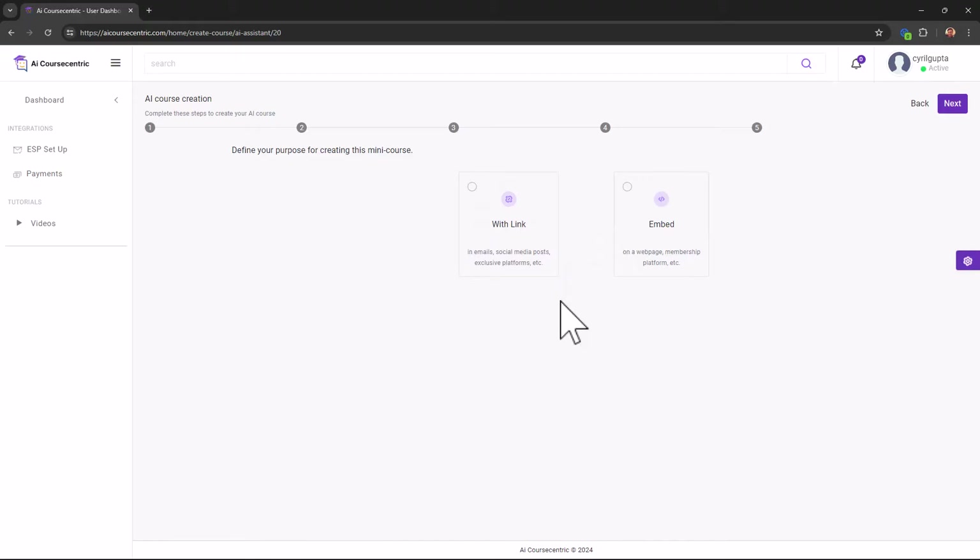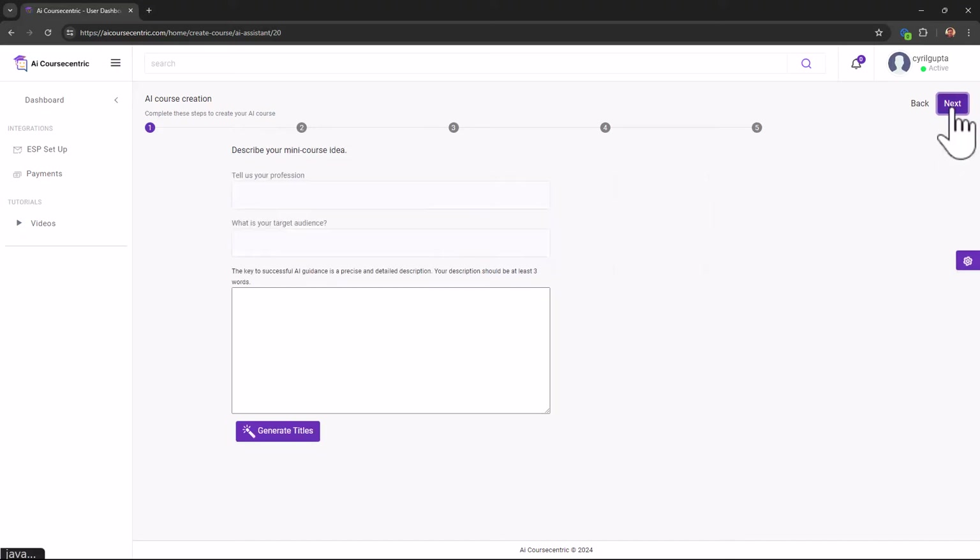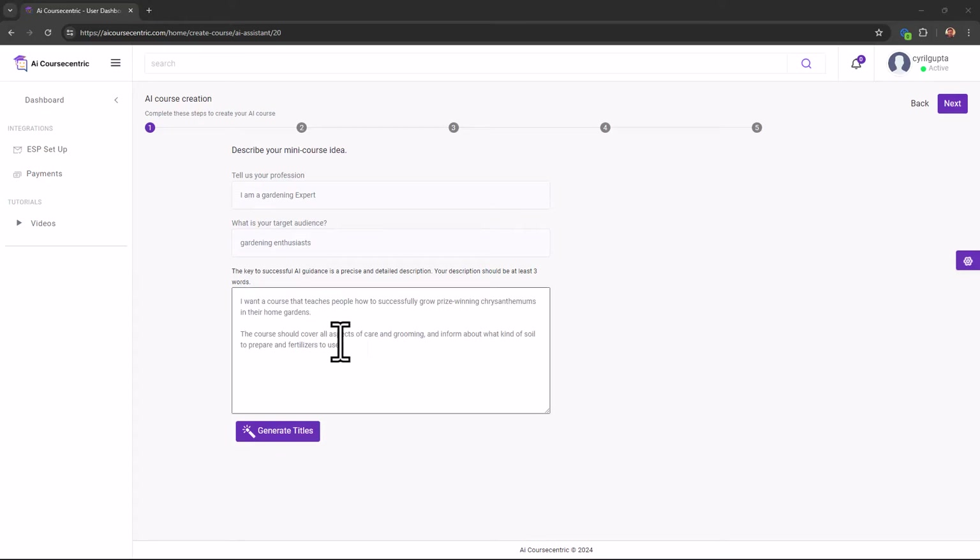Click Next, Next, and now you decide whether you want to use this in social media posts with a link pointing to the course, or embed it on a web page so people can consume it there. I'll go for the link approach. What do you want to create the course about? Let's go for gardening — I wrote a description: I'm going to teach people how to grow prize-winning chrysanthemums in their home gardens.